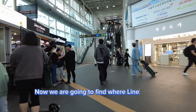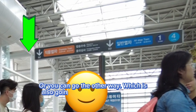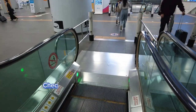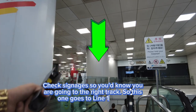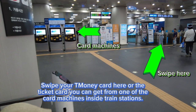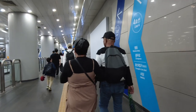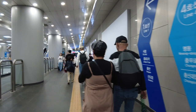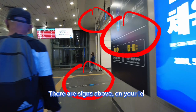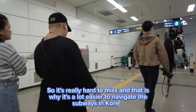Now we're going to find where Line 1 is. You can go this way — it's still going to get you to Line 1 or 4 — or you can go the other way, which is also going to get you to Line 1 and 4. Check the signage so you know you're on the right track. There are signs above, on your left and right, and even on the floor, so it's really hard to miss — and that's why it's a lot easier to navigate the subways in Korea.